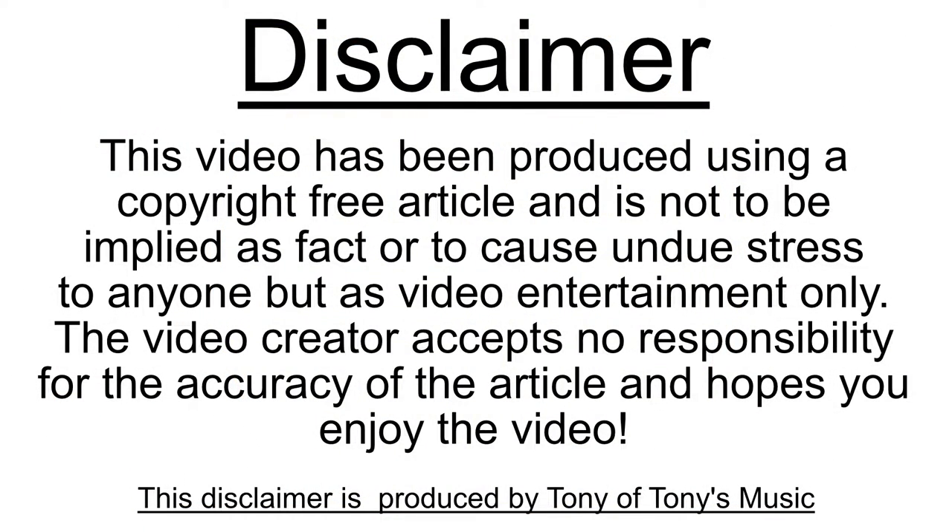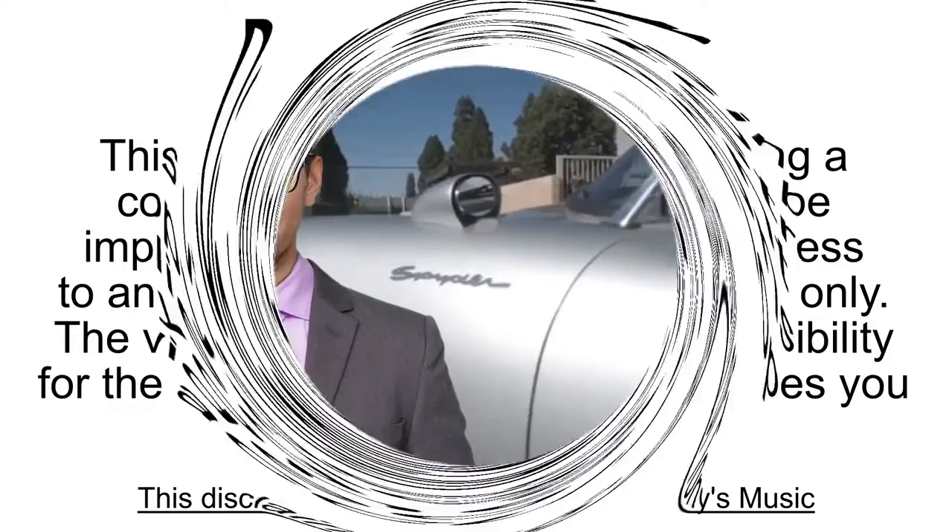Disclaimer: this video has been produced using a copyright-free article and is not to be employed as fact or to cause distress to anyone, but as video entertainment only. The video creator accepts no responsibility for the accuracy of the article and hopes you enjoy the video. This disclaimer is produced by Tony of Tony's Music.